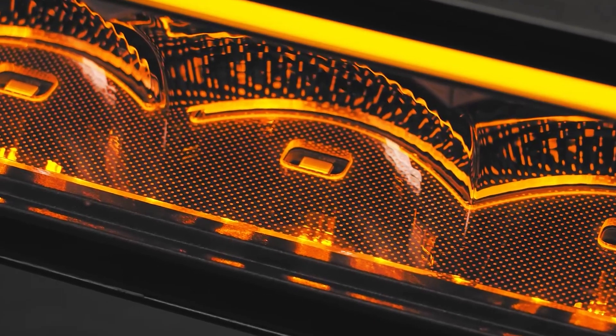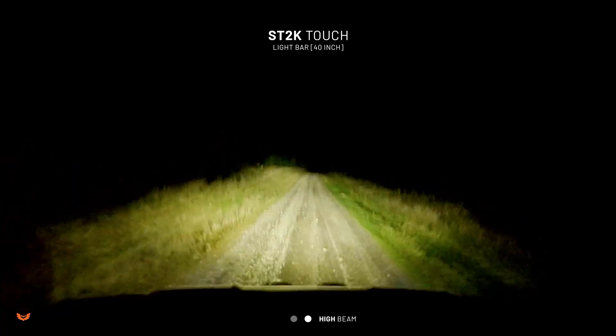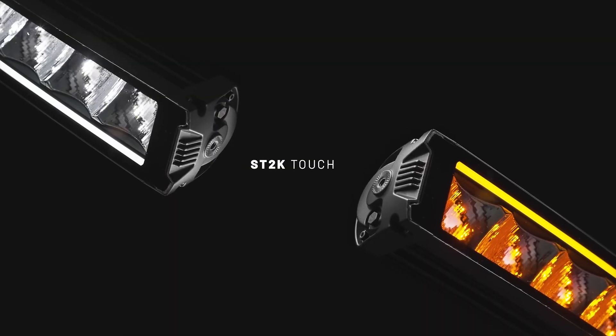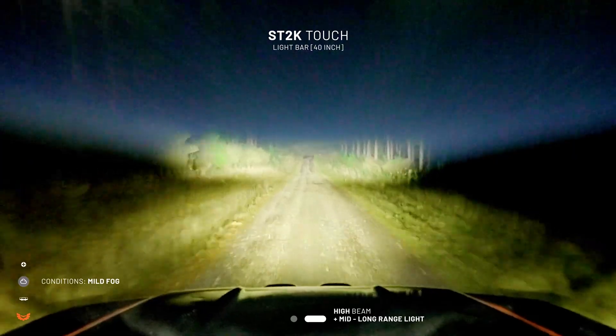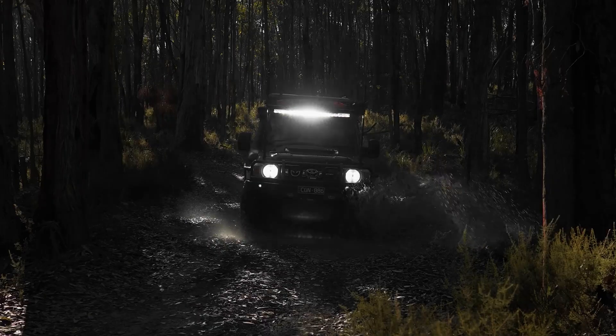Its technical features are equally remarkable. The Saint 2K Touch emits a beam reaching up to 645 meters, illuminating up to 64 meters wide, ensuring no more darkness on the roadside. This panel integrates well with existing driving lights and is available worldwide for $528.